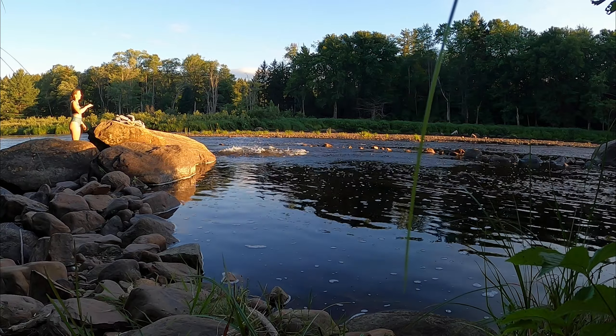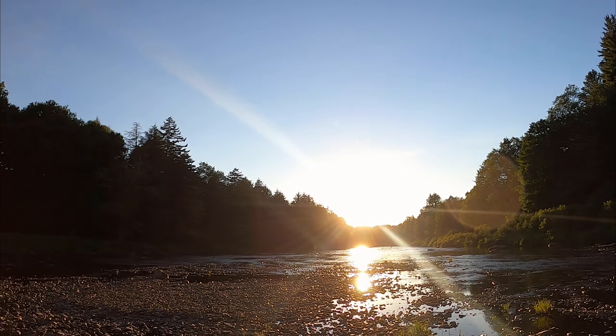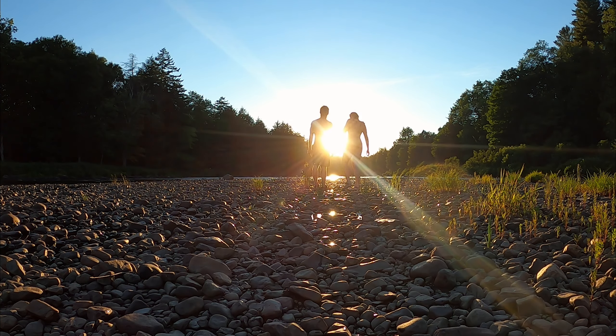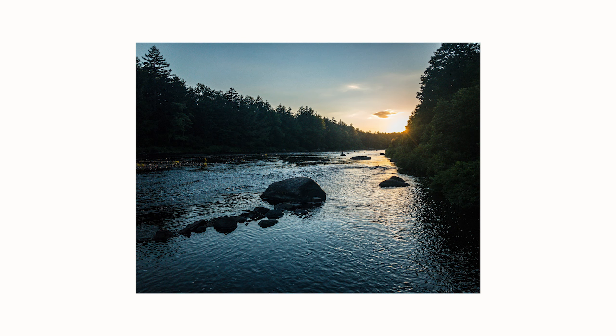We're going for a little sunset swim. Guys, I mean, look at this. We just cannot get over the fact that this is where we're staying tonight. I'm going to take some pictures. Make some cool pictures — right here. Pretty cool, right? Yeah, I thought so.